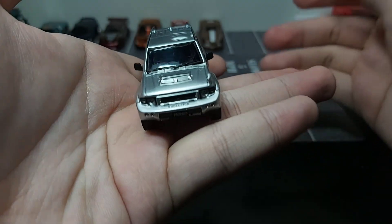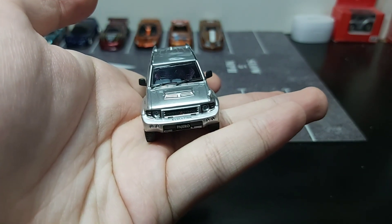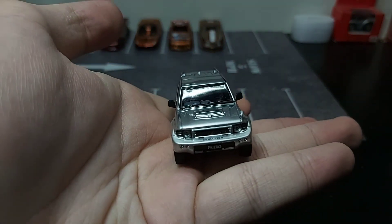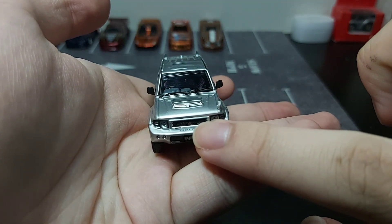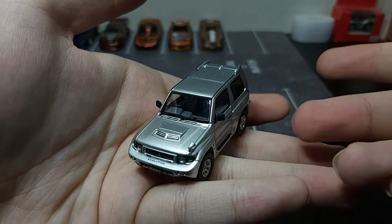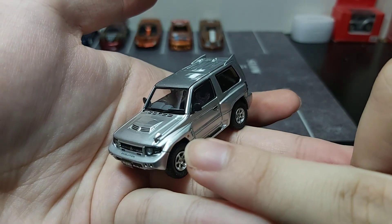Starting off with the front of the car, you can see that the headlights are quite detailed compared to other diecast cars in the price range. The front grilles are done flawlessly, and I love how the red Mitsubishi logo stands out from the silver paint. The body lines look quite sharp, as you can see on the fenders — it resembles the real car tremendously well.